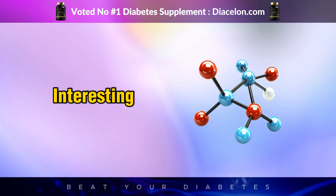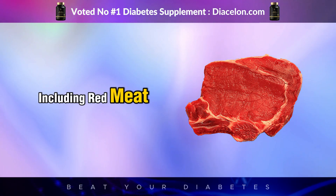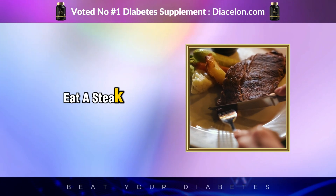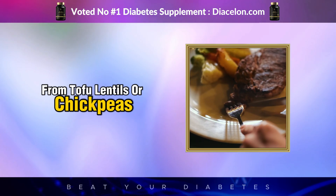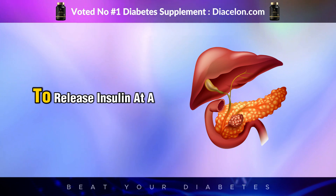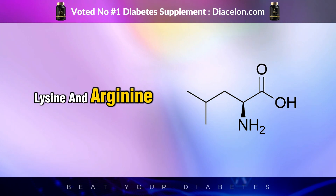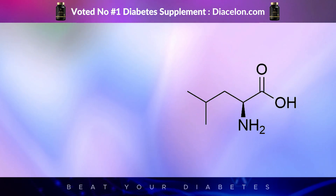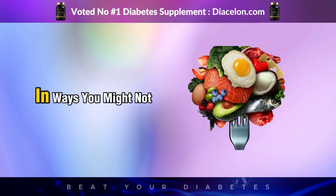Not all proteins trigger the same level of insulin response. Research has shown that animal proteins, including red meat, tend to cause a significantly higher insulin release compared to plant-based proteins. If you eat a steak, your pancreas will release more insulin than if you had eaten the same amount of protein from tofu, lentils, or chickpeas. Scientists believe that certain amino acids in animal protein — specifically leucine, lysine, and arginine, found in abundance in red meat — directly increase pancreatic insulin secretion. This means that even on a low-carb or keto diet, eating a lot of red meat could still be stimulating insulin production in ways you might not expect.